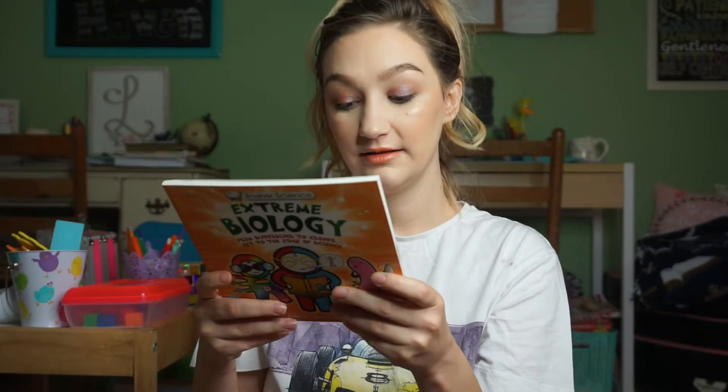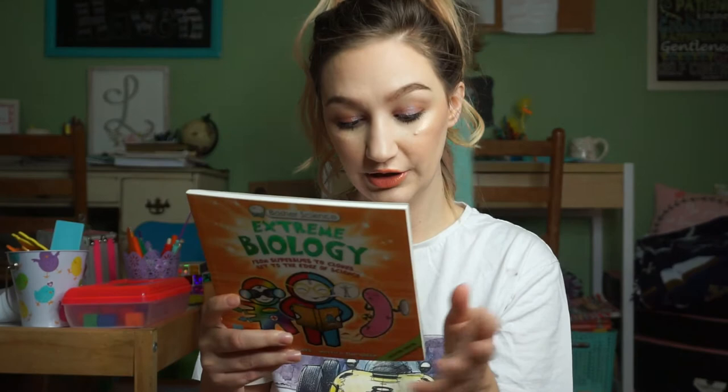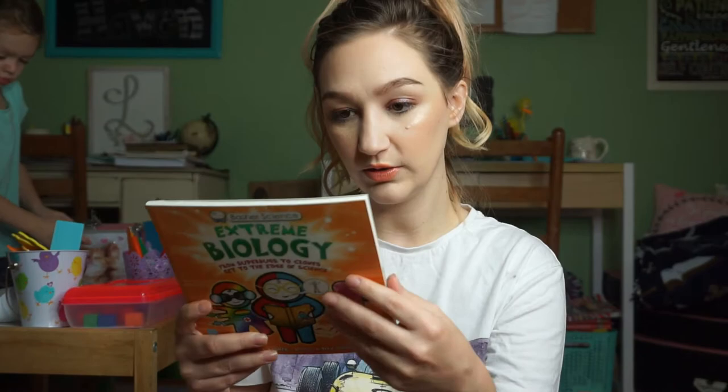This is Basher Science: Extreme Biology — From Superbugs to Clones, Get to the Edge of Science. I thought this one would be really fun. They have a lot of different ones: Algebra and Geometry, Astronomy, Biology, Chemistry, Physics, Planet Earth, Rocks and Minerals, and Technology. You can find these at basherbooks.com, and I think they're published by Kingfisher as well.